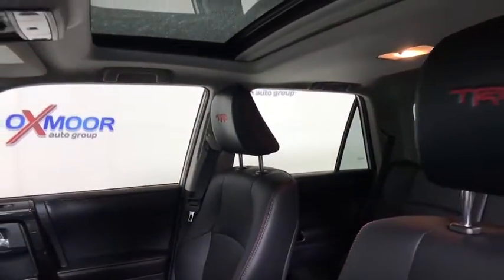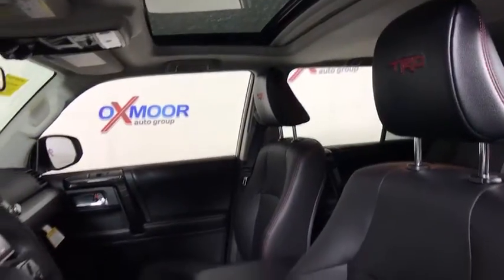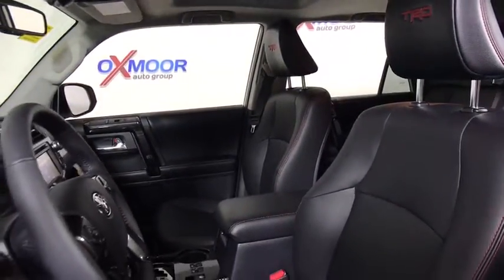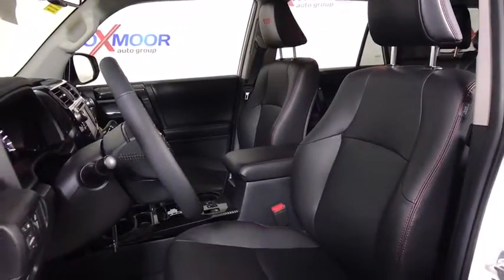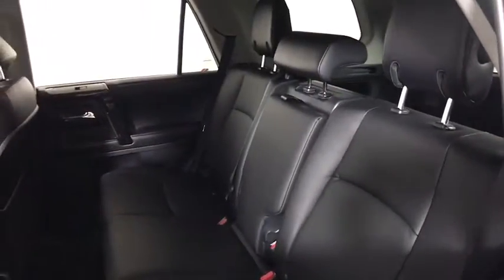Here are some of this vehicle's great options: traction control, running boards, power passenger seat, navigation system, dual airbags, power steering, home link garage door opener, four-wheel disc brakes.